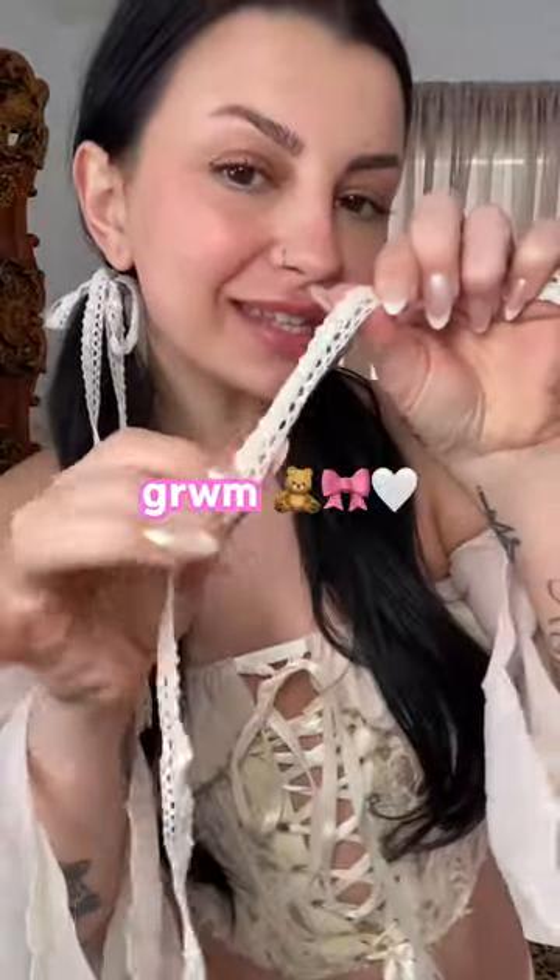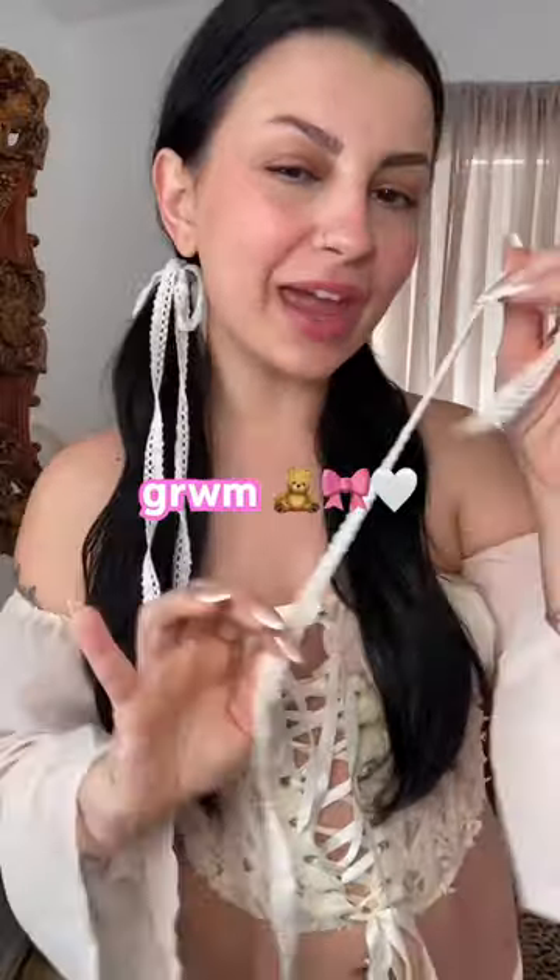The top has a lot of ribbons and strings, so I just took this lace one and kind of tied a bow in the hair just to kind of coordinate. You can't tell me that these are not the cutest little earrings you've ever seen. And that same heart necklace from yesterday.